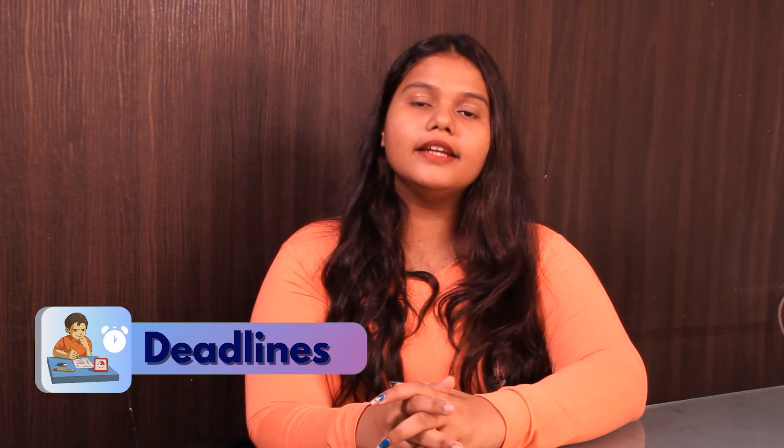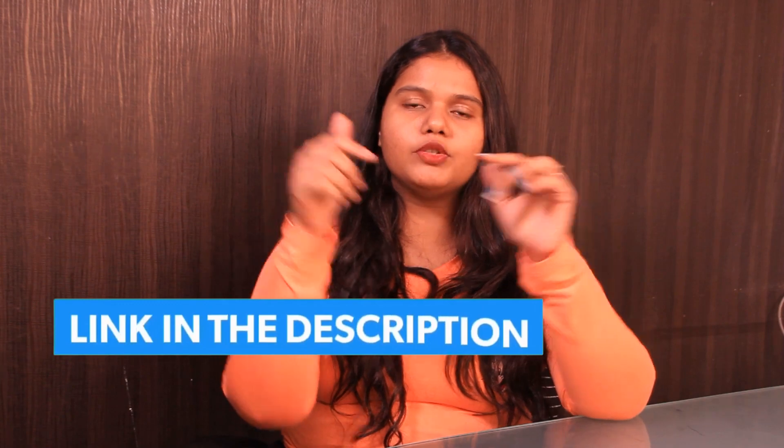The university has two intakes: fall and spring. The fall deadline is March 1 and the spring deadline is October 1. For more details, you can check out the link in the description box below.